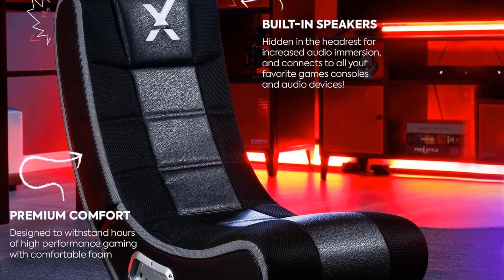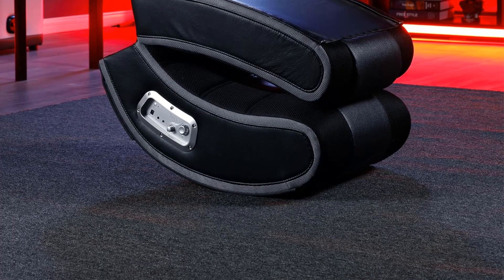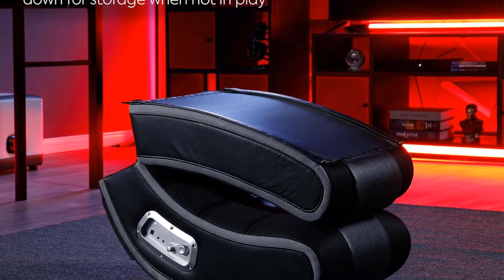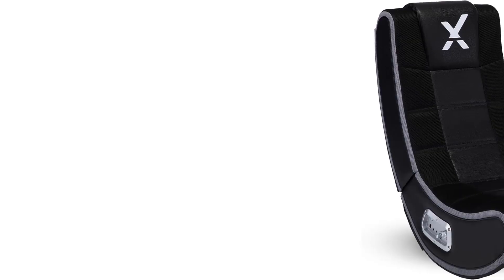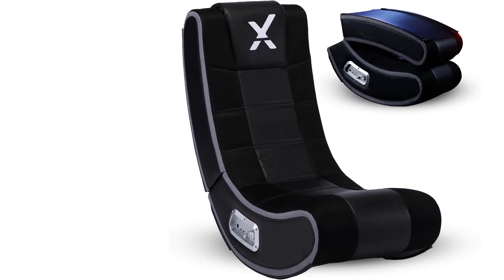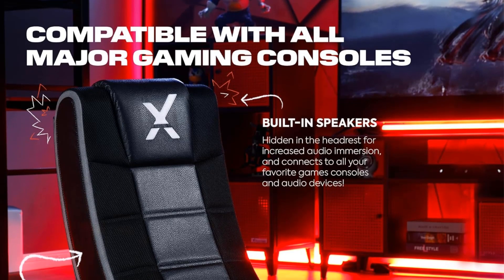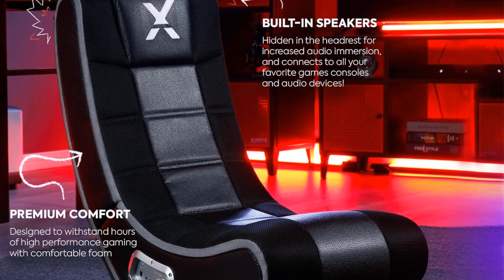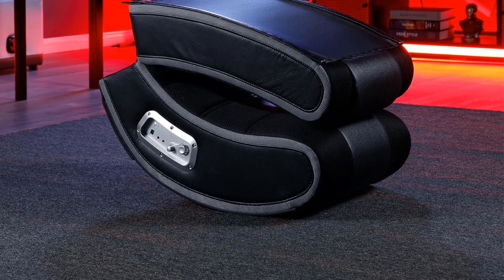Stylish gaming chair perfect for living rooms, game rooms, dorm rooms, and bedrooms — wherever you game. Compatible with almost all gaming consoles via wired connection to the device or controller, and Bluetooth connection for phones and smart devices. By gamers for gamers — X Rocker makes gaming accessible with innovative furniture that enhances the gameplay experience for the whole family.